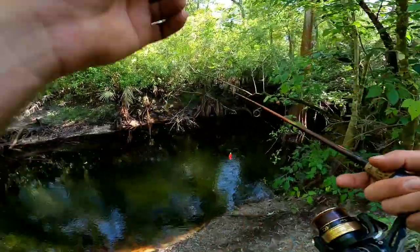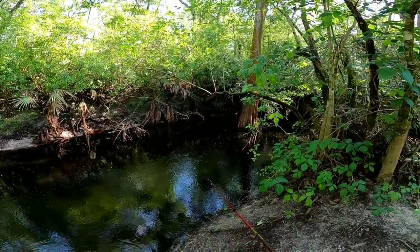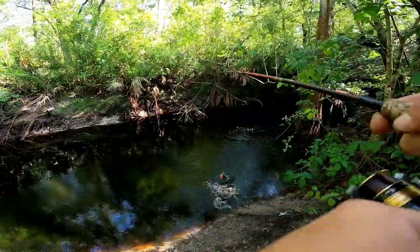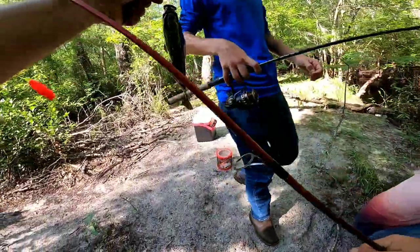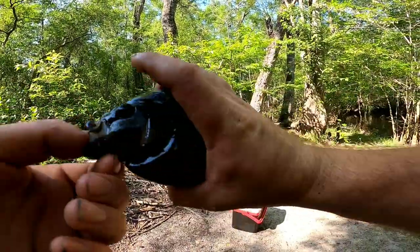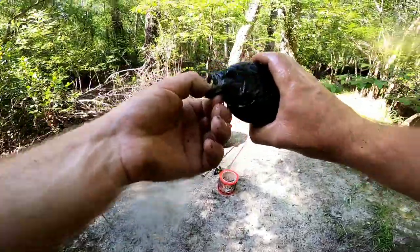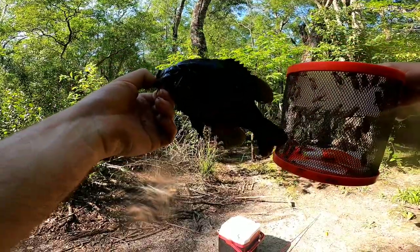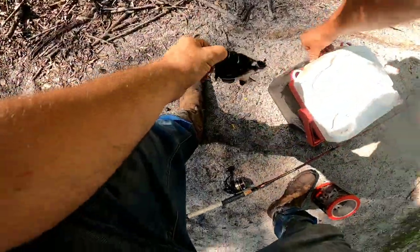That's a good hit, I heard it. Oh wow — my cricket's floating, look at it. He snatched it off the top! Let's go. That's a stump knocker — it's a stump knocker! No red bellies so far. That's the biggest stump knocker I've got in a while. It's a two-finger stick. That is an absolute beast of a stump knocker. He's as big as a cricket cage. No red bellies but these stump knockers keep getting bigger.